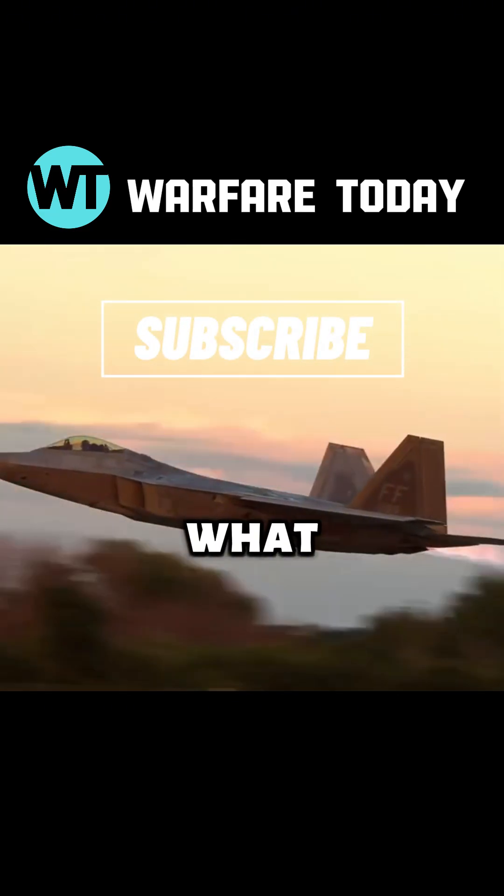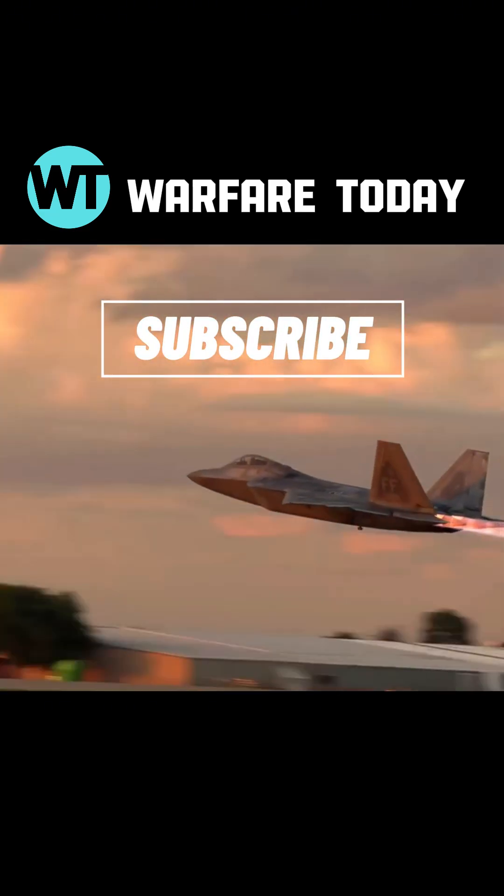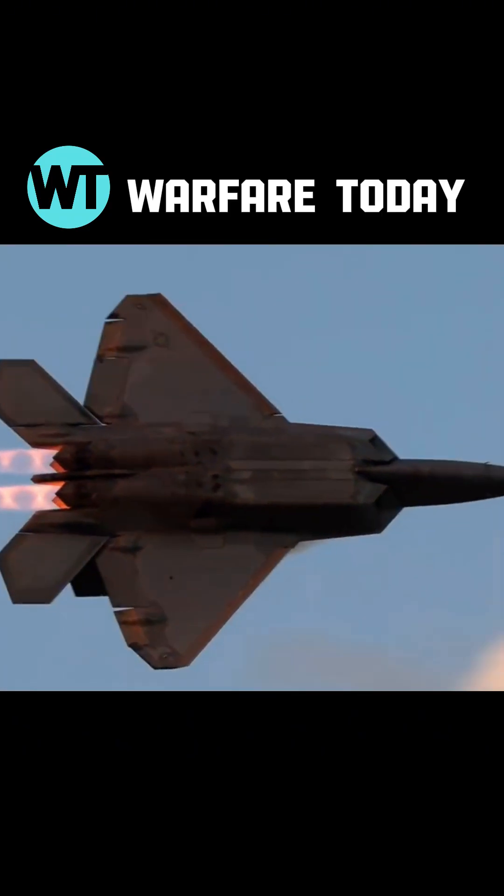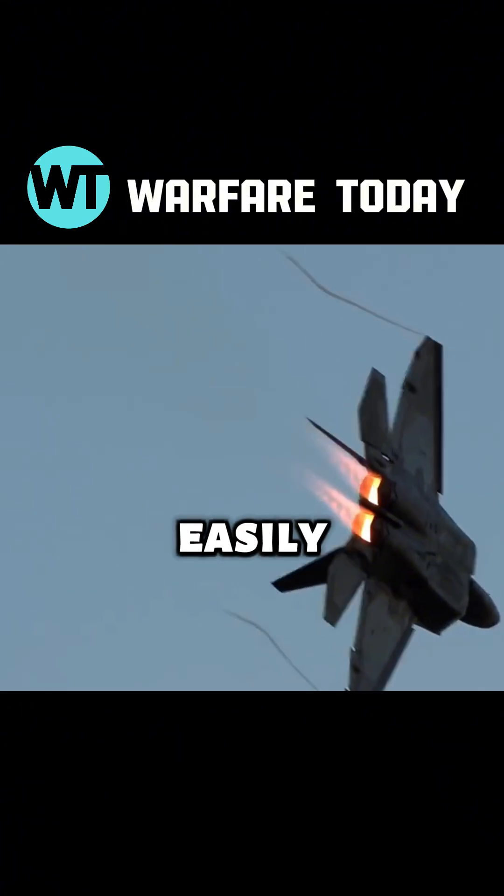What is a mock ring? Under what conditions does a mock ring appear? Why do mock rings have different colors? Today, I'll explain it clearly and simply so you can easily understand.